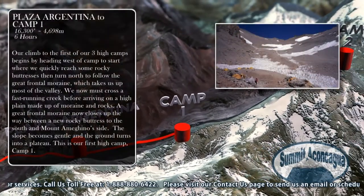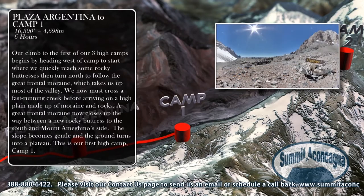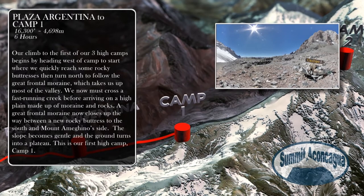Our climb to the first of three high camps begins by heading west of camp, where we quickly reach some rocky buttresses then turn north to follow the Great Frontal Moraine, which takes us up most of the valley. We cross a fast running creek before arriving on a high plain made up of moraine and rocks. The Great Frontal Moraine closes up the way between a new rocky buttress to the south and Mount Ameguino. The slope becomes gentle and the ground turns into a plateau. This is our first high camp, Camp 1.